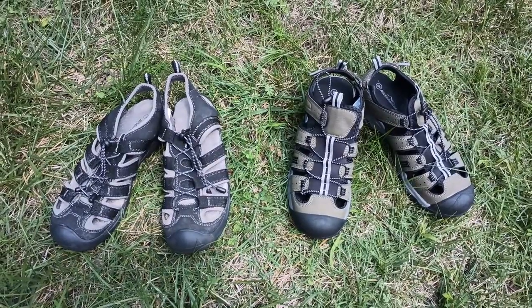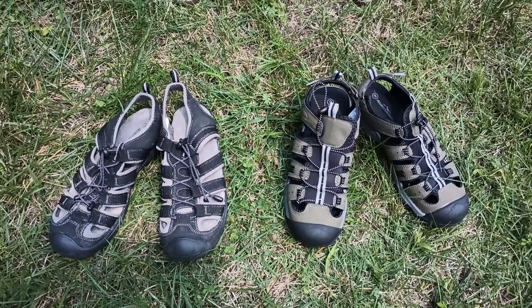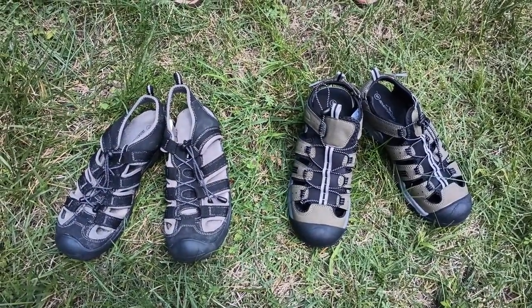And once they're sold out, if you can't find them in stores, you're out of luck until they come back — whenever that might be. You'll notice that there are actually two pairs of sandals sitting in front of you.